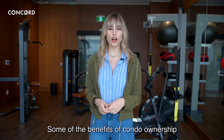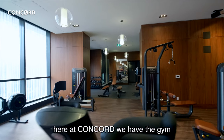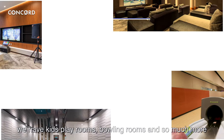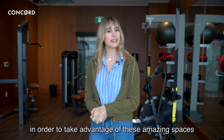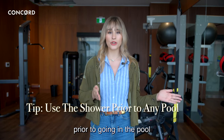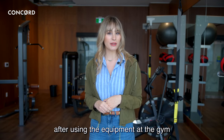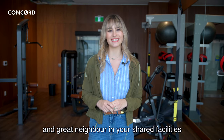Some of the benefits of condo ownership include access to shared amenity spaces such as this. Here at Concord, we have the gym, swimming pool, kids' play rooms, bowling rooms, and so much more. In order to take advantage of these amazing spaces, just be mindful of a few things. Prior to going in the pool, always make sure you have a shower. After using the equipment at the gym, make sure you sanitize the equipment. All of these ensure that you're a respectful and great neighbor in your shared facilities.